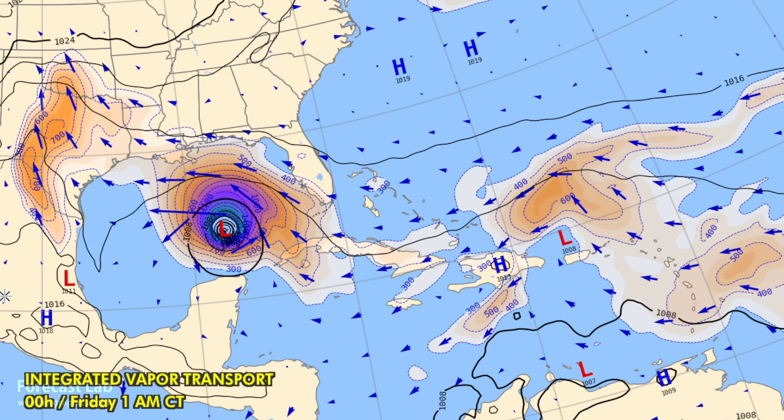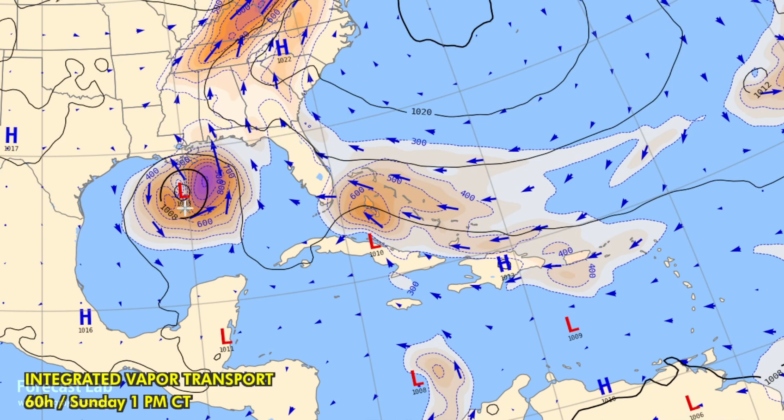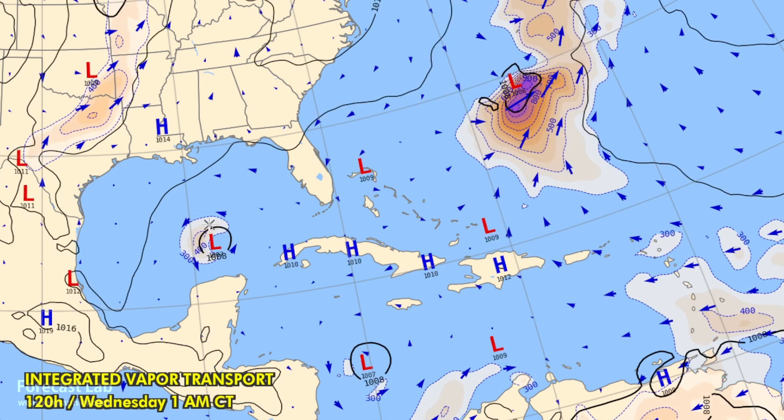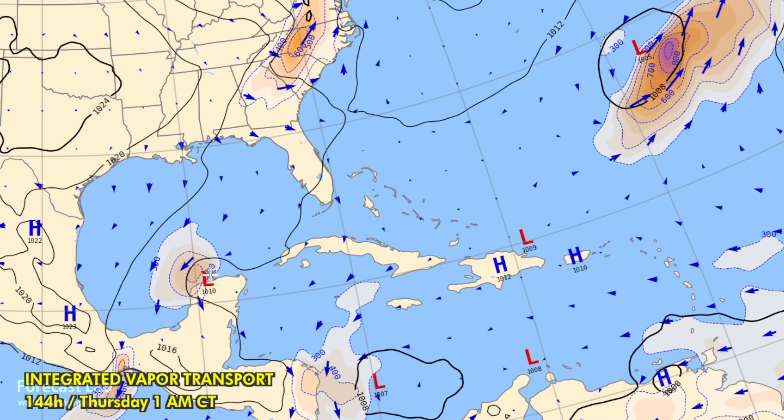Some of that moisture is being brought northward by Hurricane Rafael, basically slinging tropical air to the northwest. We can take a look at this loop and watch the demise of Rafael out there in the western Gulf. The GFS kind of loops it around and finally sends it towards the Yucatan by next Thursday as a very weak, low-pressure area.